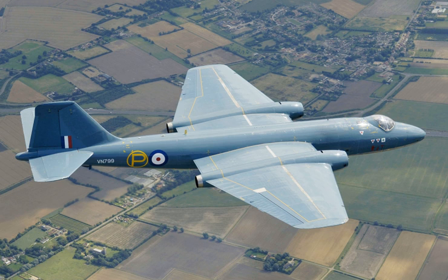The English Electric Canberra is a British first-generation jet-powered medium bomber. It was developed by English Electric during the mid to late 1940s in response to a 1944 Air Ministry requirement for a successor to the wartime de Havilland Mosquito fast bomber. When the Canberra was introduced to service with the Royal Air Force in May 1951, it became the service's first jet-powered bomber.